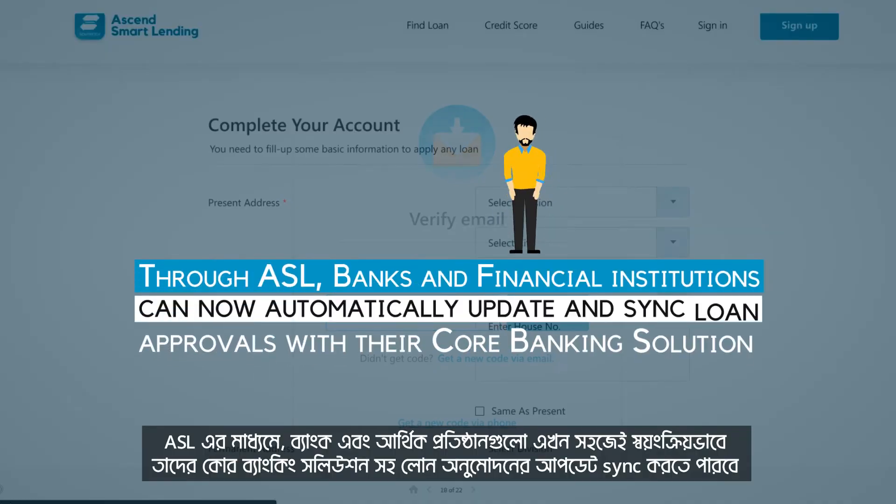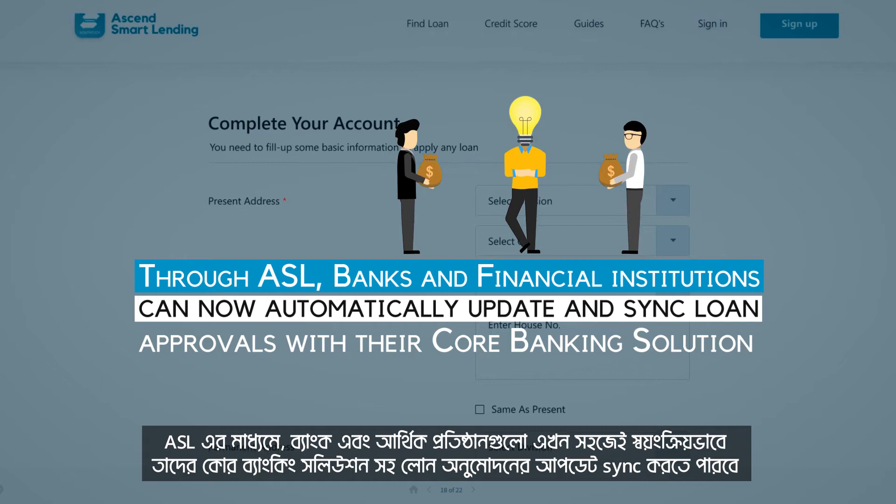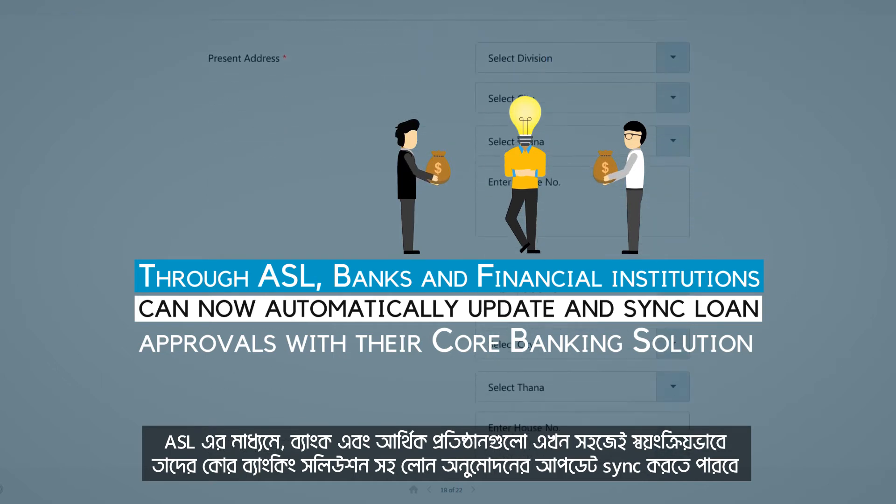Through ASL, banks and financial institutions can now automatically update and sync loan approvals with their core banking solution.